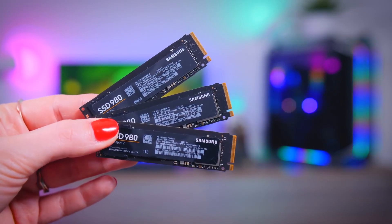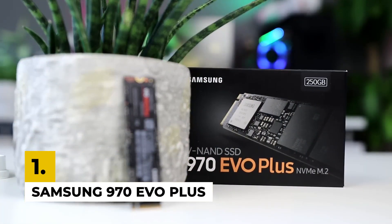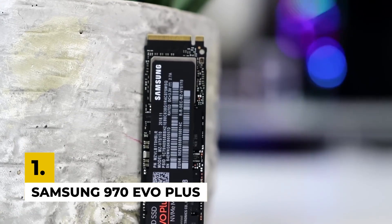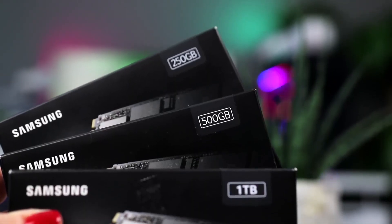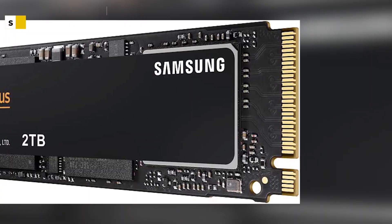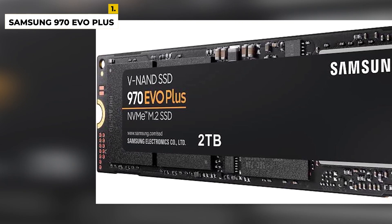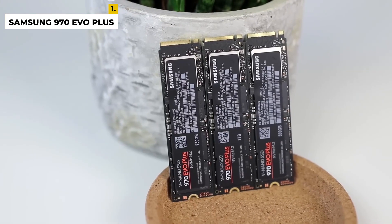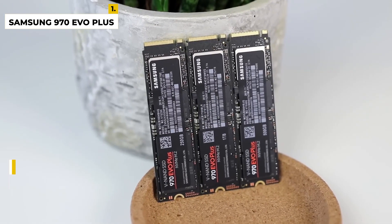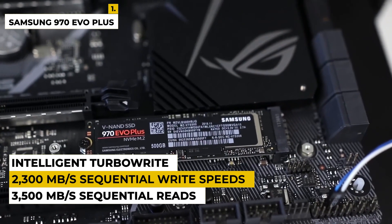First on the list is the Samsung 970 EVO Plus. The Samsung 970 EVO Plus 2TB is the latest in SSD technology, providing ultra-fast performance and leading-edge storage capacity. Designed to handle the workloads of intense applications, it allows you to multitask with ease. With Samsung V-NAND technology and intelligent TurboWrite, you'll experience up to 3,500MB per second sequential reads and up to 2,300MB per second sequential write speeds.